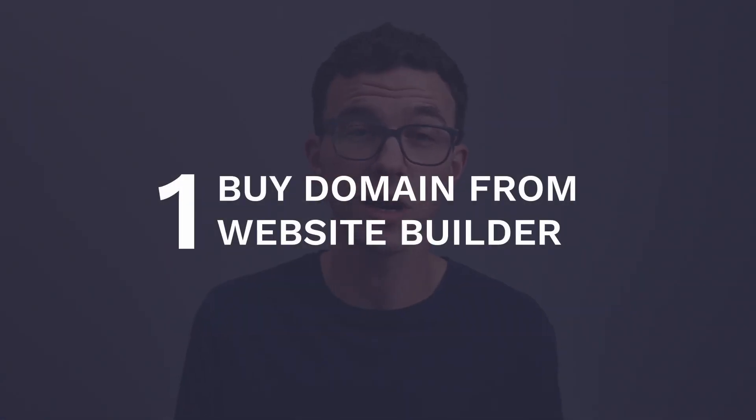The first mistake is taking the easy route and just purchasing your domain wherever you're building your website. This may save you five or ten minutes as far as connecting your URL to your website builder, but they're going to charge you five, ten, or fifteen dollars more by purchasing your domain where you're hosting or building your website.